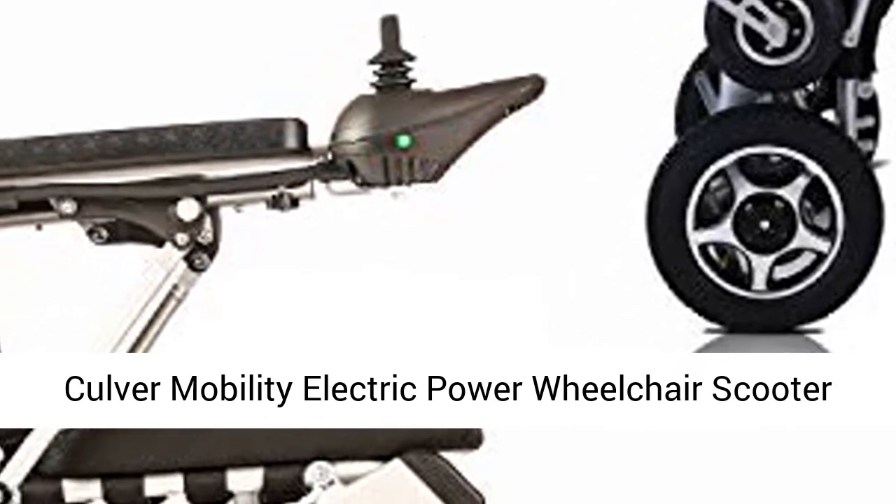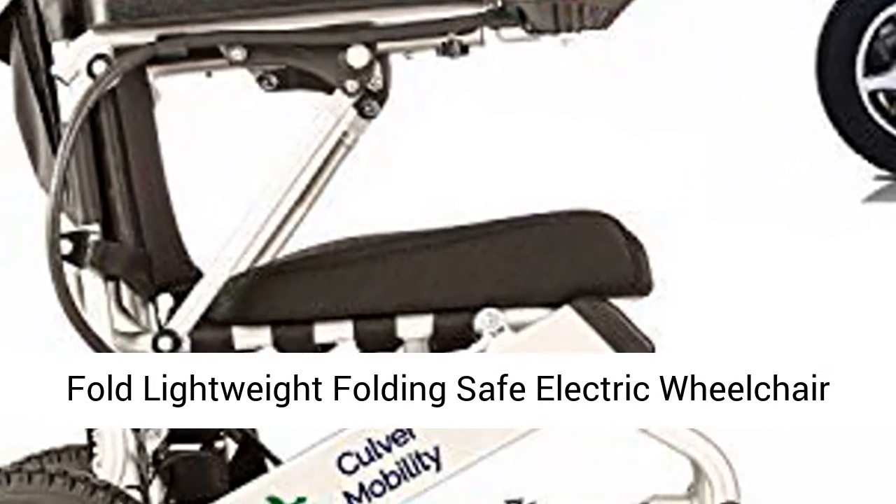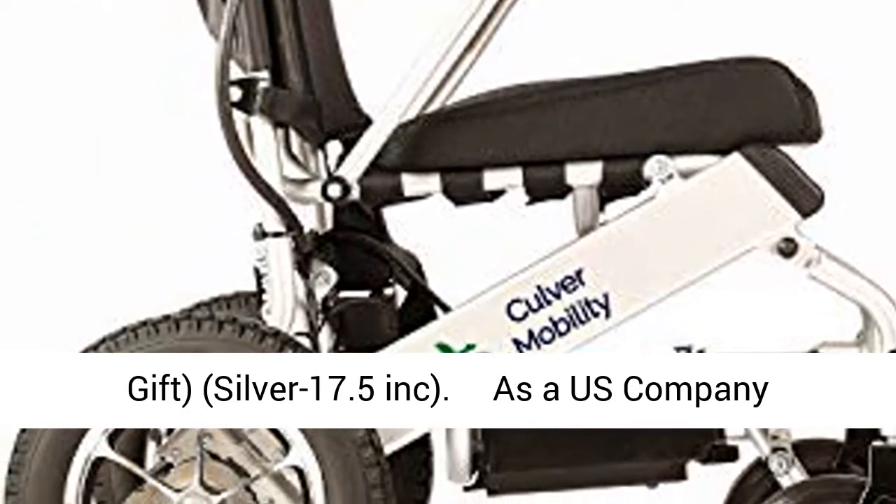Culver Mobility Electric Power Wheelchair — Scooter Fold Lightweight Folding Safe Electric Wheelchair Motorized Aviation Travel. Free Wheelchair Ramp Gift. Silver, 17.5 inch.